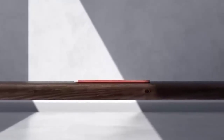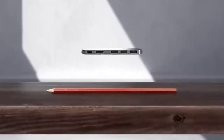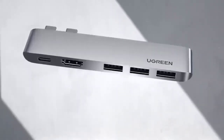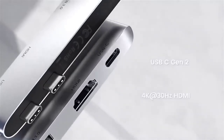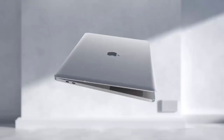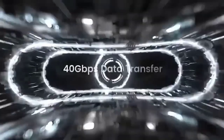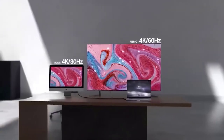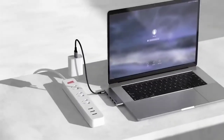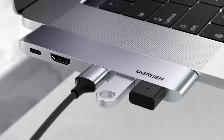MacBook owners often complain that they catastrophically lack ports — in a device costing 2000 dollars, there are not enough ports to connect basic peripherals. Fortunately, this problem is easily solved with a special adapter from Newgreen. It's worth checking the website for compatibility before purchasing. The undoubted advantage of this hub is that it fits perfectly into the overall design without affecting aesthetics.